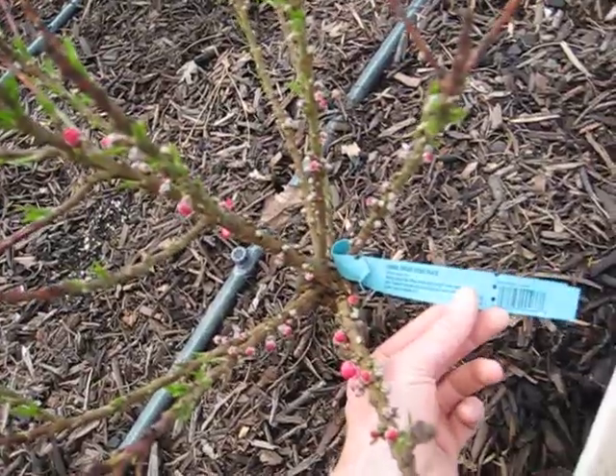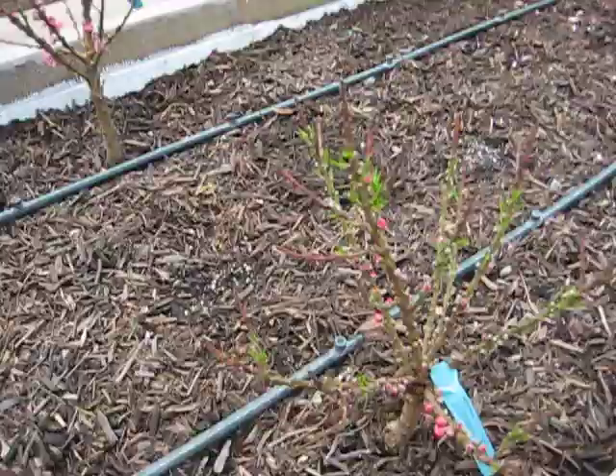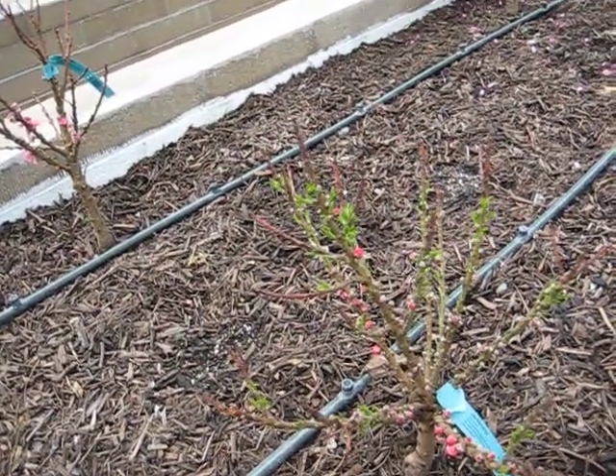I was at Baker Nursery and I found these Dorf Flowery Peach. There were two of them, so I went ahead and planted them. The jury's still out — it's the first year, we'll see how things turn out.